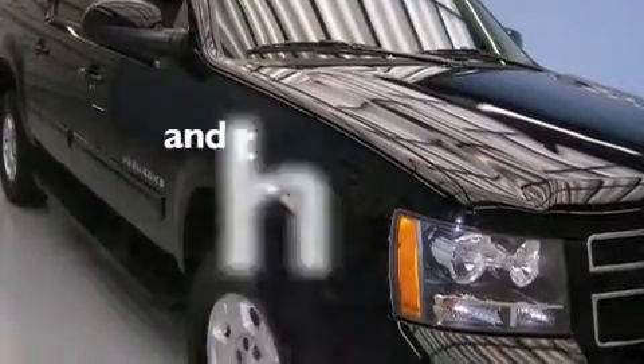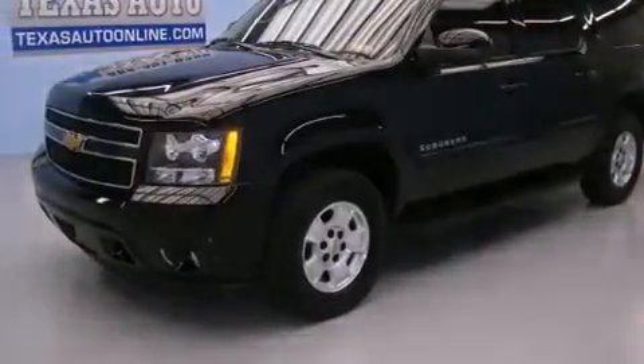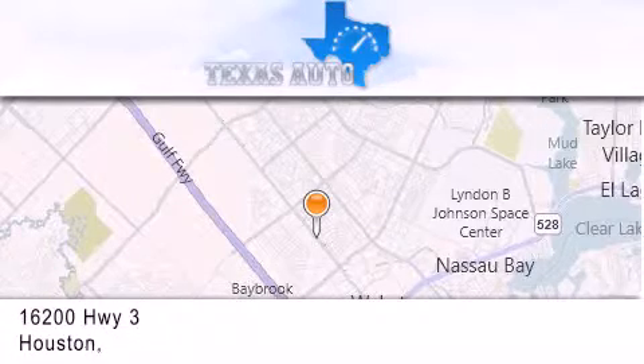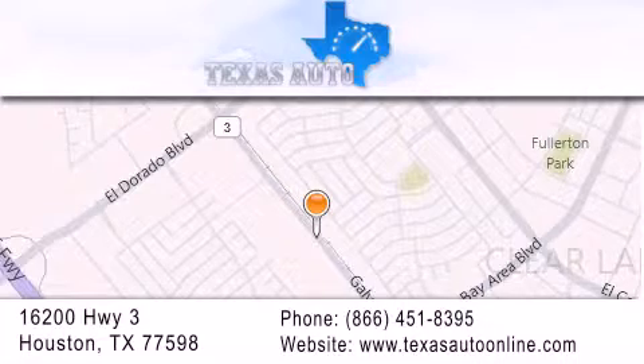This vehicle has fewer than 44,000 miles on the odometer. This automobile won't last long at this price — call and arrange a test drive now. Texas Auto is located at 16200 Highway 3 in Houston. Our goal is to exceed all of your expectations to ensure that you'll return for future visits.